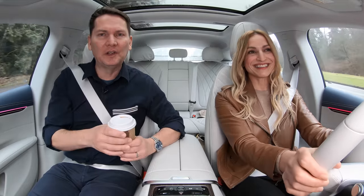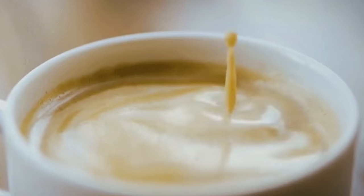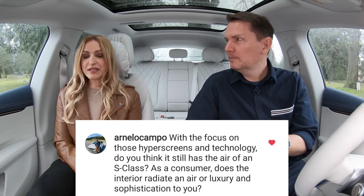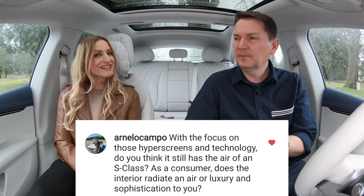We've teased the design and interior — now let's get into Questions, Coffee & Cars, with your questions from Instagram. With the focus on the hyperscreen and technology, does it still have the air of an S-Class? Does the interior radiate luxury and sophistication? I think this is actually nicer than the S-Class.